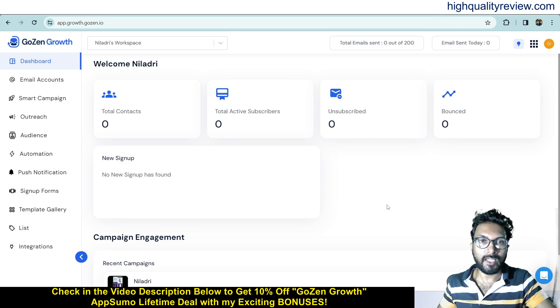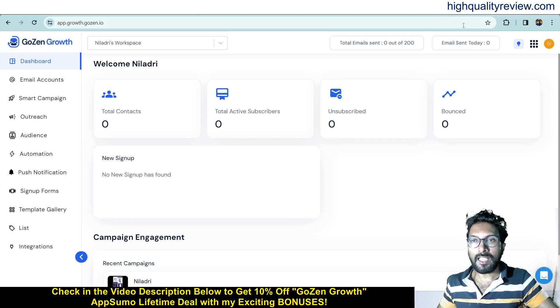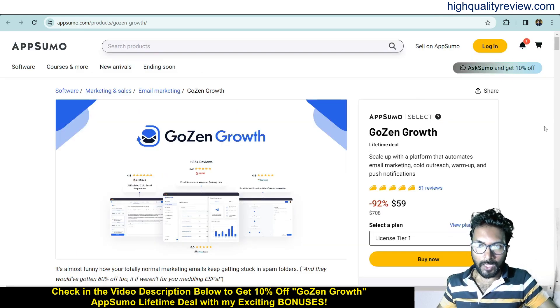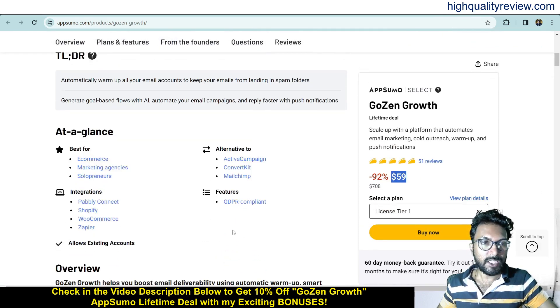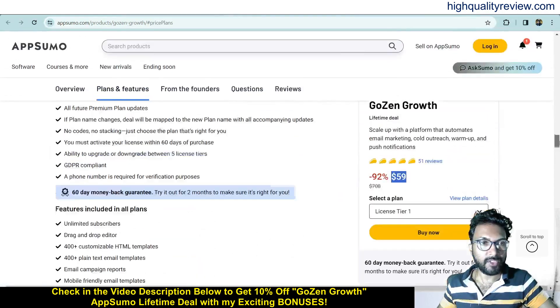I'm inside the simple dashboard of Goals and Growth and I'll provide a small demo of the product. But before going into the demo, one link is given in the video description below — that is the AppSumo lifetime deal at $59 only, with 51 positive reviews. It's suited for e-commerce, marketing agencies, and solopreneurs, and integrates with Pably Connect, Shopify, WooCommerce, and more. It's an alternative to ActiveCampaign, ConvertKit, and Mailchimp.